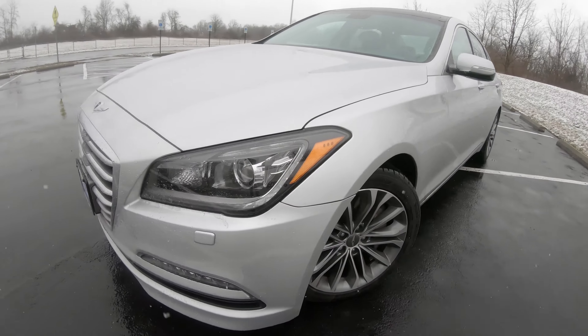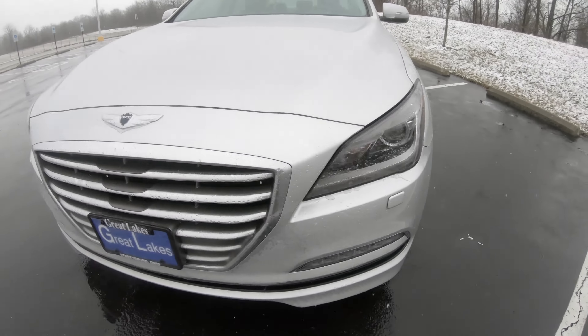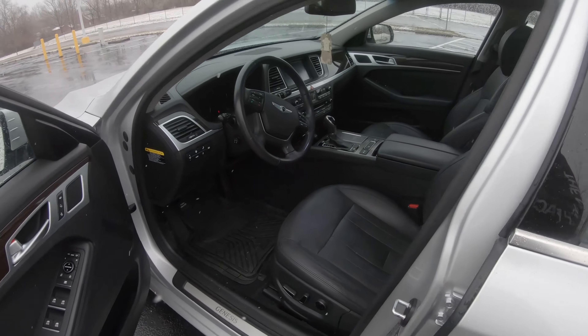What is up, welcome back to another episode of Car Time. It's been a while since I made a video. We are in my wife's new — well, used — 2016 Hyundai Genesis sedan. I am super impressed with this car. I actually got to surprise her with it, which hopefully I'll have a video out soon about, with her reaction.